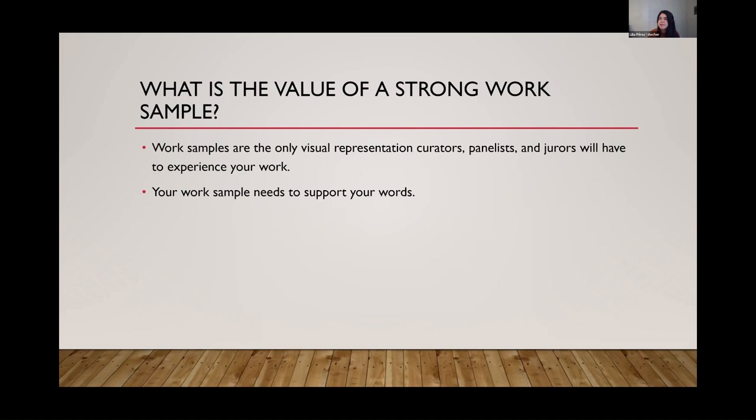Your work sample needs to support your words — your artist statement, your bio, and what you've laid out you would create in a grant application if funded. Any information — and thank you to whoever enabled closed captioning, I intended to do that. Is the closed captioning working for everybody? You can put it to the full transcript under the 'show captions' arrow.